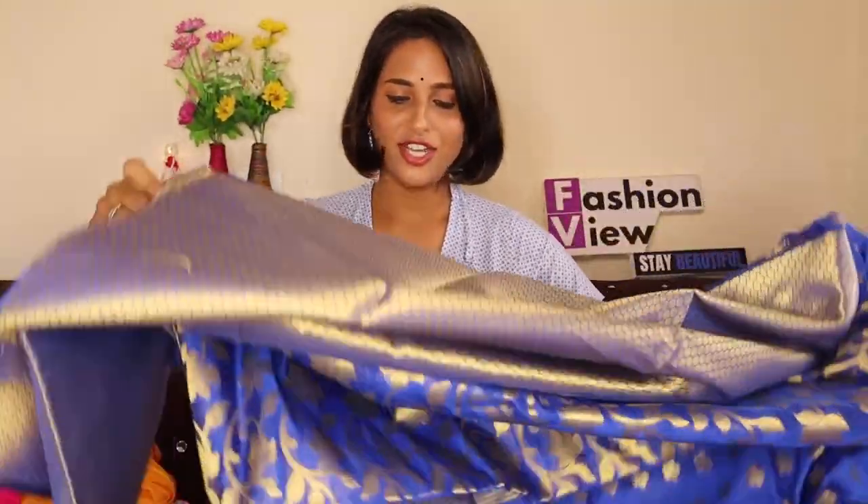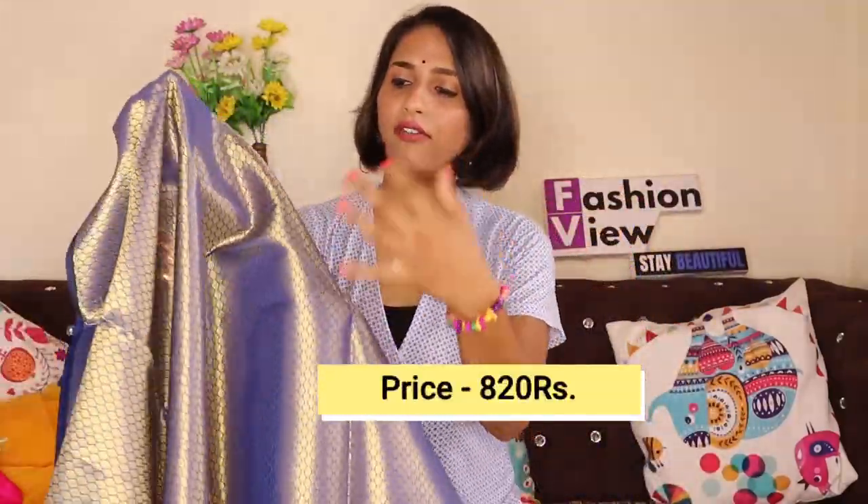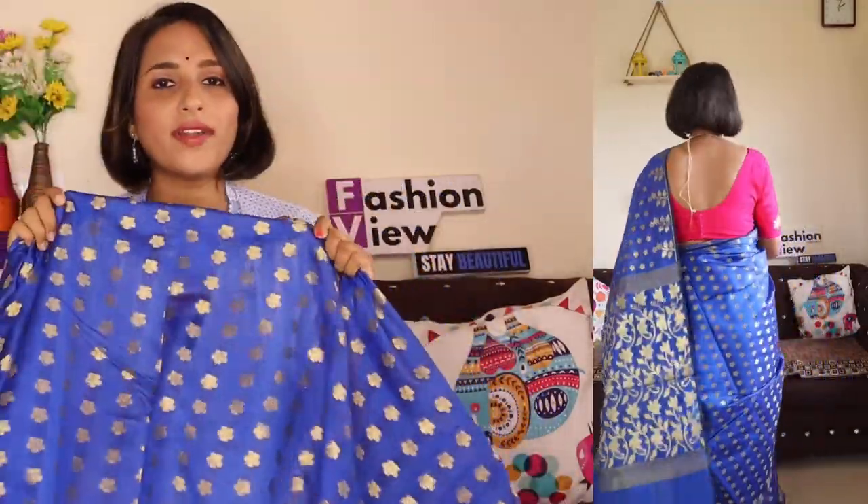The next one I will share with you is a beautiful navy blue color saree. The fabric is cotton silk — it is very beautiful. You will get a little shimmer on it. With this, you will get a golden and navy blue color combination. You can see the fabric. With this, you will get a golden blouse — it has a navy blue color base with golden color detailing. This is a beautiful blouse. If you want to stitch a matching blouse with it, it will look very beautiful. The fabric is cotton silk and it is very lightweight.